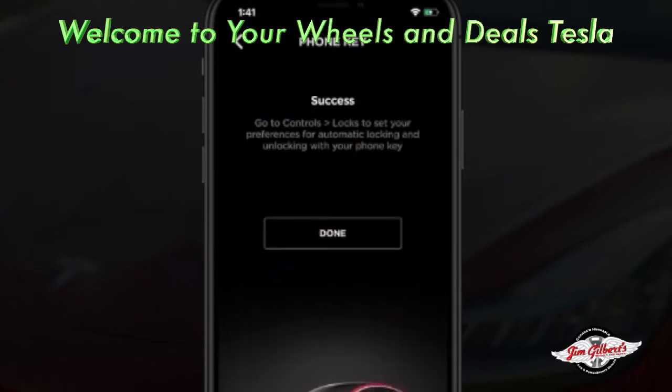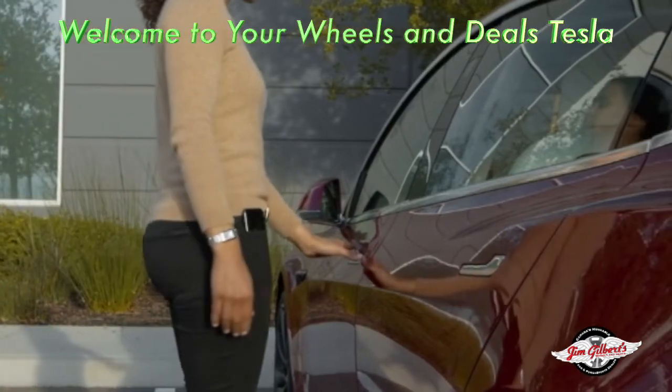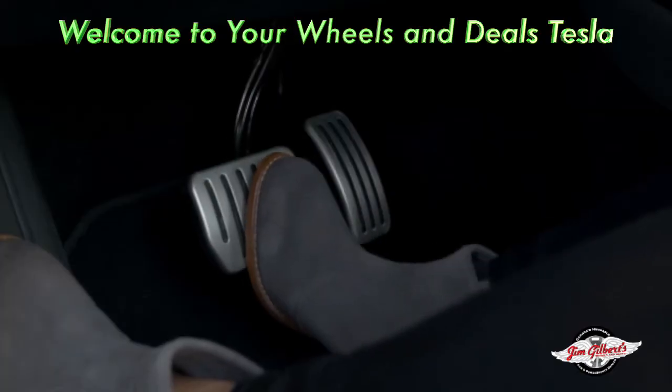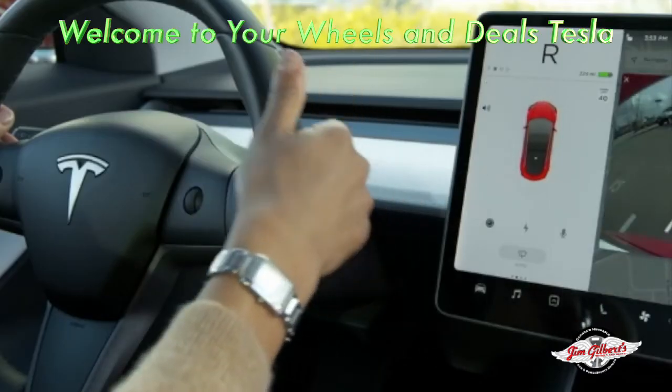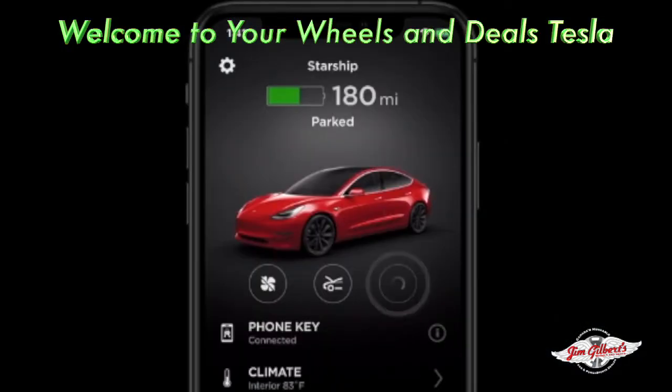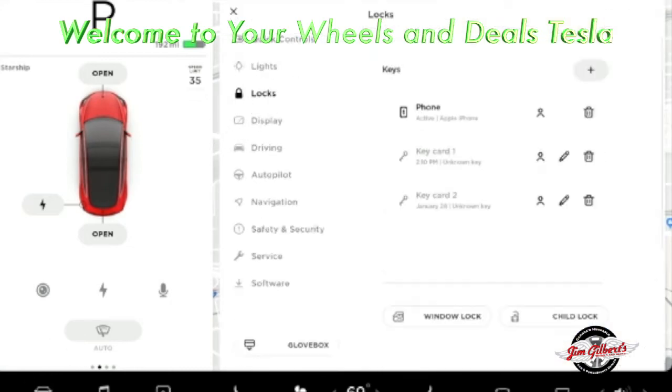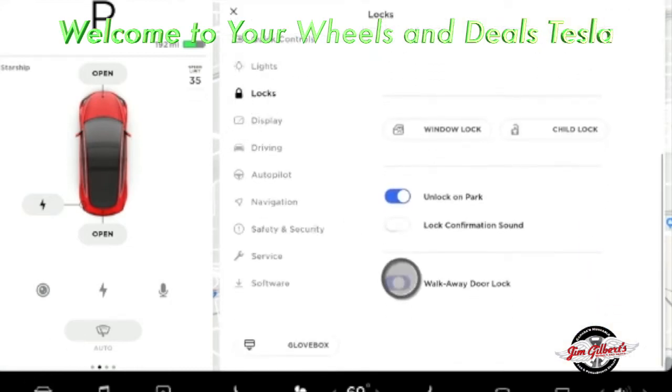Once set up, as long as your phone is with you, your car will automatically unlock as you pull the door handle and power on for driving when you press the brake pedal. Lock your Tesla by tapping here, or enable walk-away door lock from the touchscreen, and your Tesla will automatically lock as you walk away with your phone.